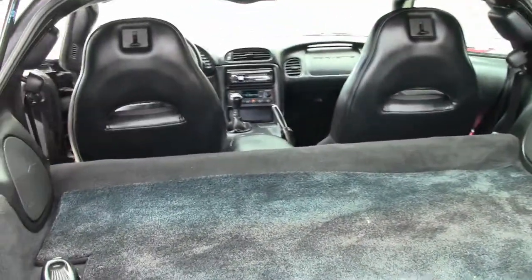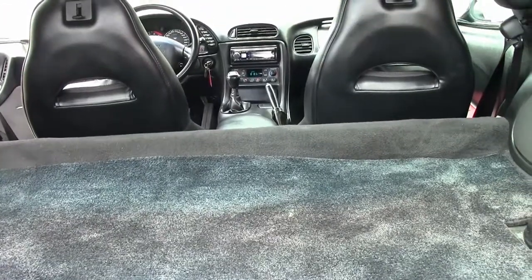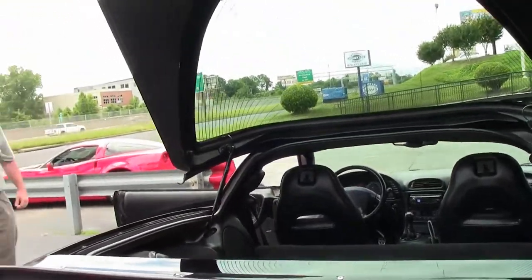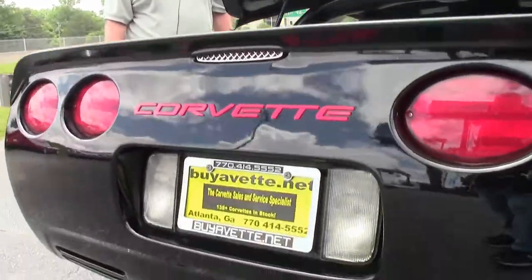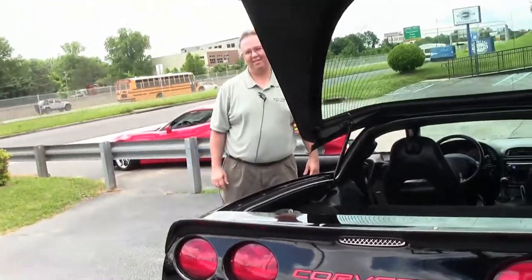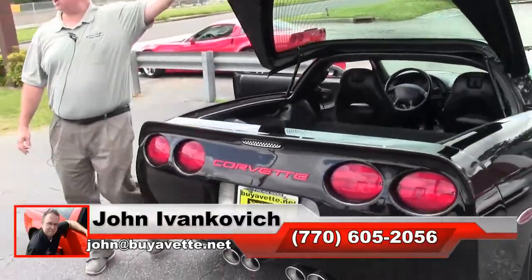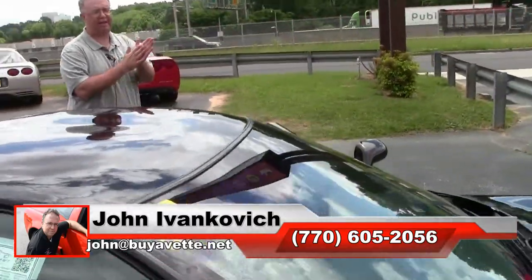This car does have an Alpine CD player in it — a tastefully done car for your local show and a bunch of fun to drive. If you'd like to know more, call 770-605-2056 or email john at viavet.net.